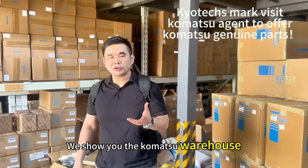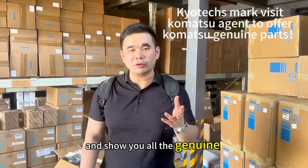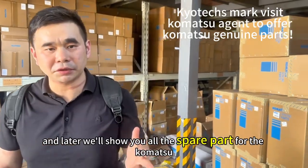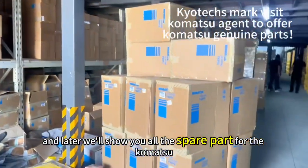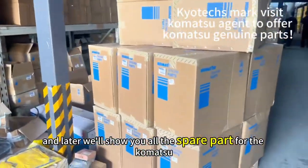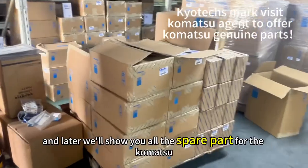I'll show you the Komaso warehouse and show you all the genuine parts — the new filters. And later we'll show you all the spare parts of Komaso. Okay, all the filters.